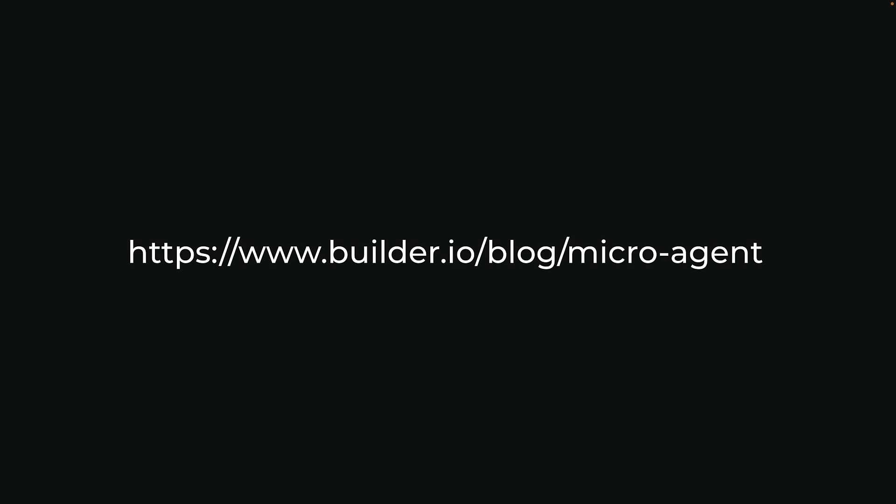We will, of course, still be coding. AI can only do so much, now and in the future. You can read more about getting started with Microagent in my latest blog post.